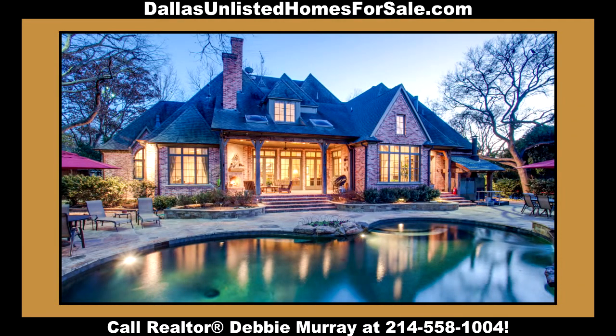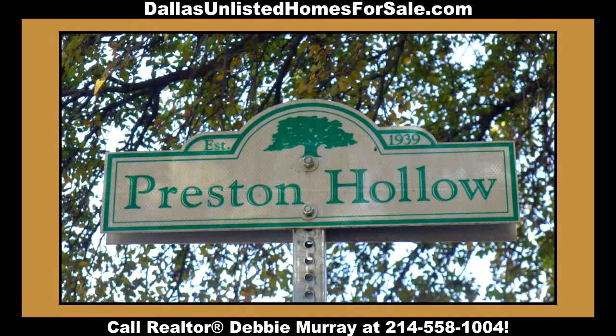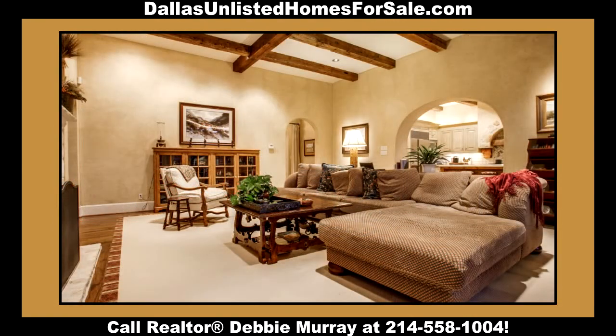A treasure awaits you near St. Mark's School of Texas, in the prestigious area of Preston Hollow in Dallas, Texas. Warm and inviting describes this custom home built by a builder of distinction.